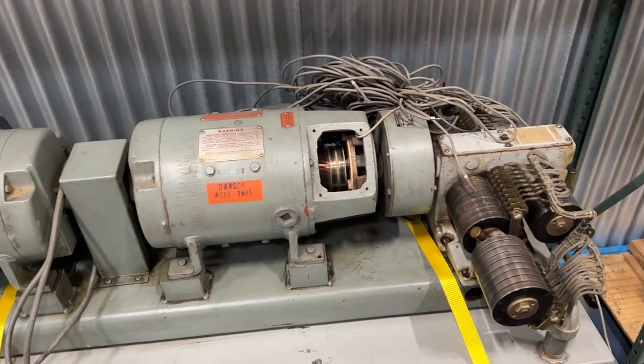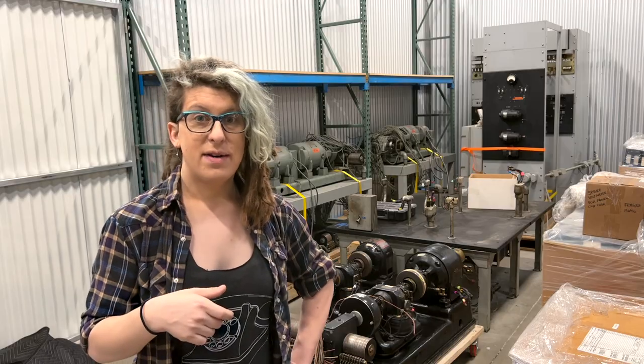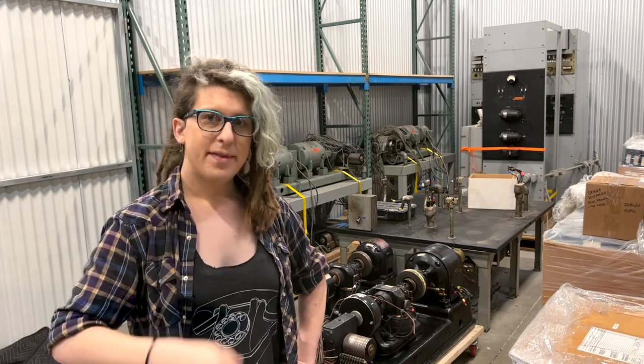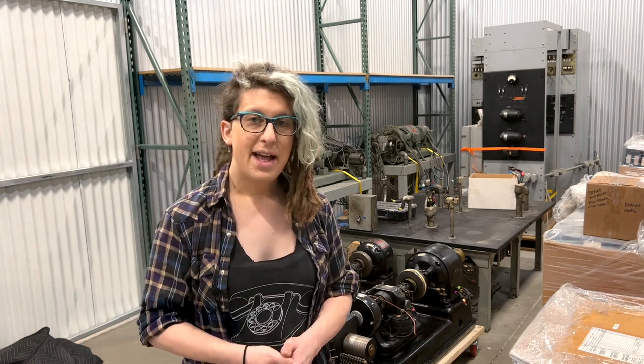I want to take a minute to thank all the people who came before me and did most of the hard work and research that I used in this video. In particular, thanks to Evan Doorbell for the audio samples, and to AtlantaTelephoneHistory.org for documenting the many behaviors of these ringing machines. In the meantime, remember to like and subscribe, which pleases our robot masters, and see you next time!